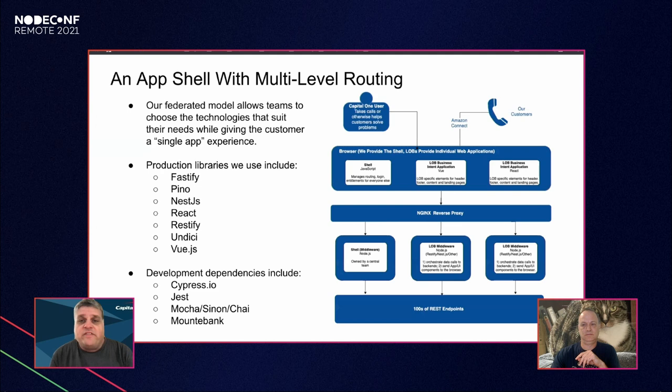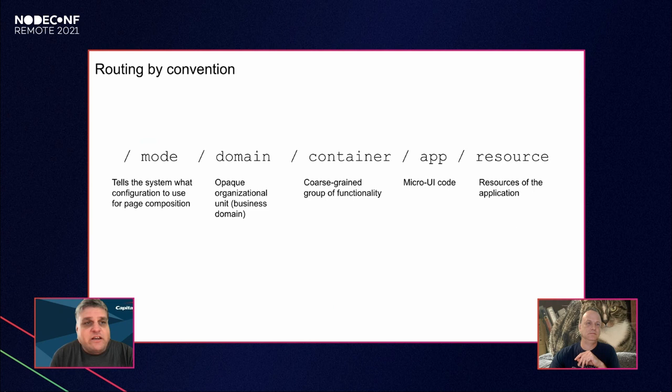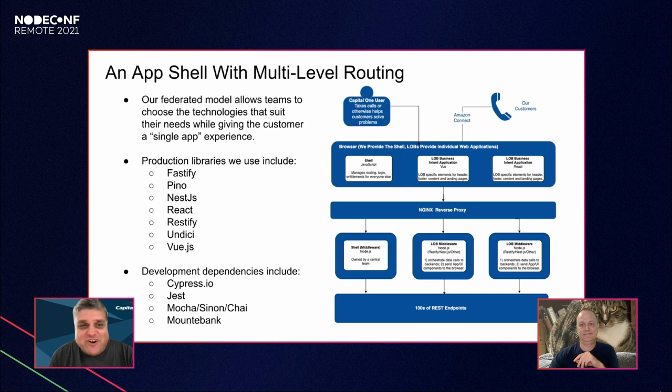The app shell is the overall application composed at runtime. Our end users — the call center agents helping customers — see one application, although the composition in the browser can be made up of four to five micro apps at any one time. Our shell router handles basic page composition based on a specific URL pattern and some configuration.